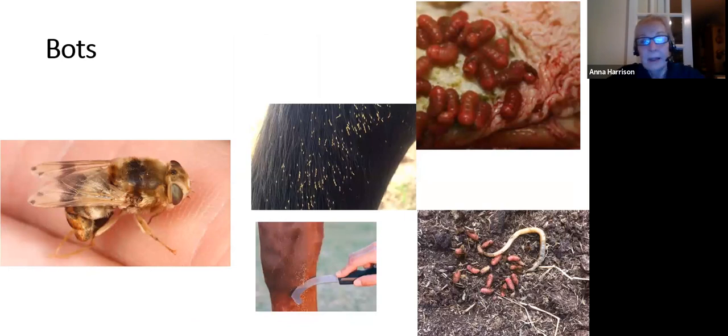Bots are not worms at all but the larvae of the botfly, which is active in the summer months. The fly, about the size of a bee, lays sticky eggs on the legs of donkeys. Donkeys lick these off during normal grooming and the eggs get swallowed. Once in the stomach they develop into larvae - in large numbers they can cause gastric ulceration. They stay in the donkey until the following spring when they're passed out in the dung and develop into adult bots. What you can do is use a bot knife with a serrated edge to remove the eggs from the donkey's coat.